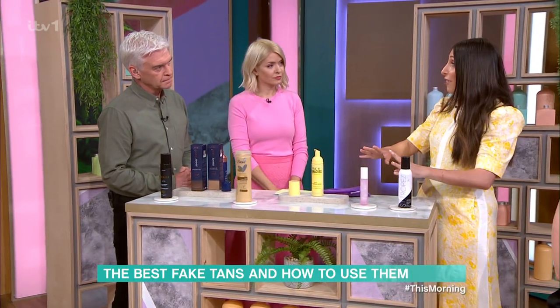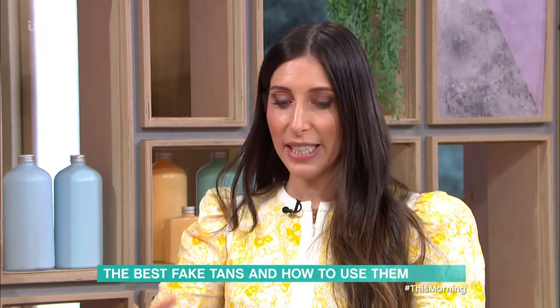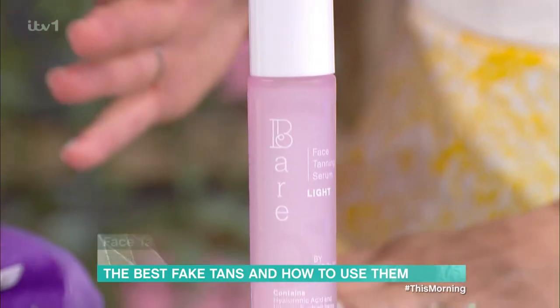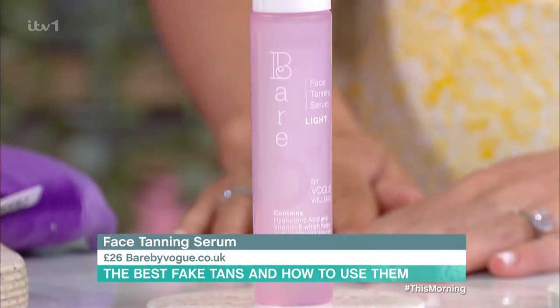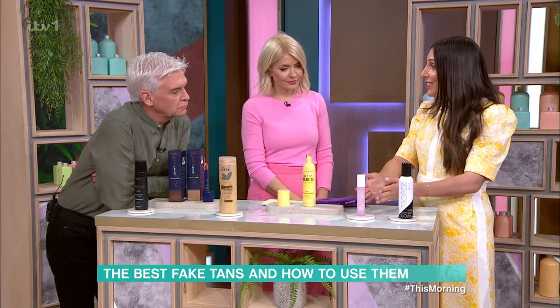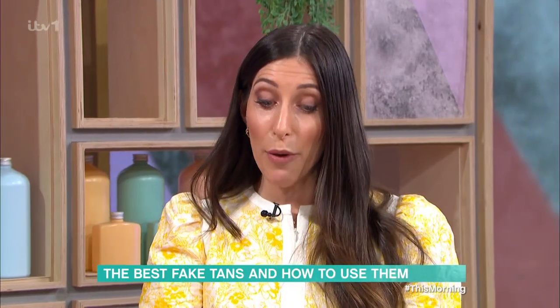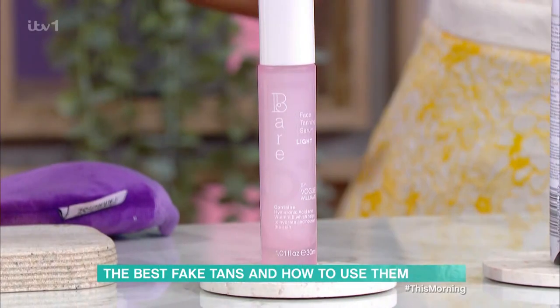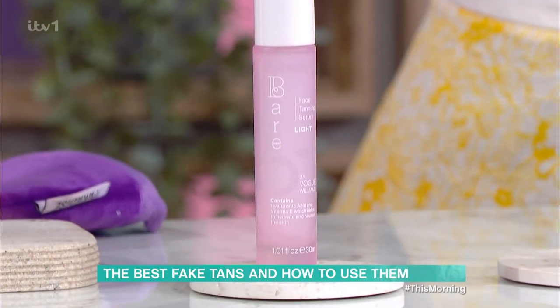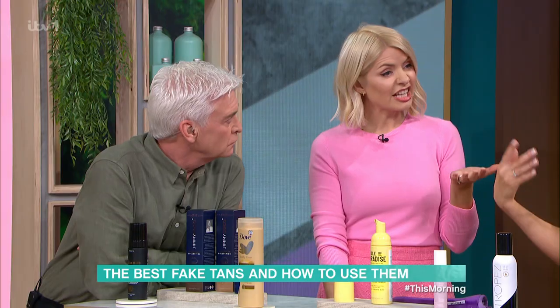People are very scared of putting fake tan on their face — they think, am I going to break out, is it going to dry my skin out? Bare by Vogue. This is Vogue Williams — who always looks a lovely colour, very even, gorgeous. This is her Bare by Vogue face tanning serum. Even if you're acne prone, she really recommends this. It gives you a glow — it's not a two-week holiday, it's a weekend away where you've just caught a little bit of sun. And it's a serum, so it's skincare too.